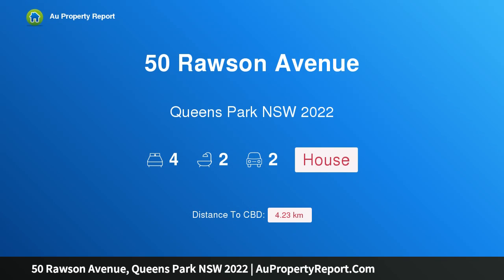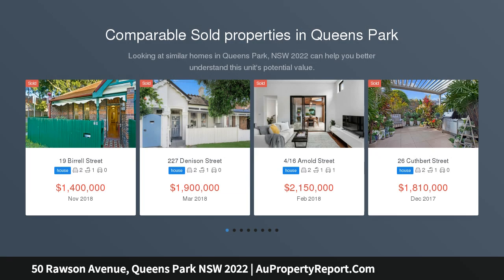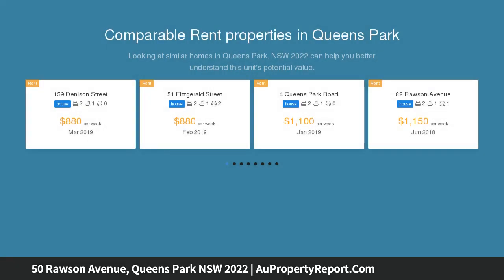Introducing 50 Rawson Avenue, Queens Park, New South Wales 2022 — a brand new designer home in a prized parkside setting. Streamlined interiors, a select palette of materials, and refined minimalism create a bold statement in this striking brand new parkside residence, creatively designed by local architect Roger Narham.